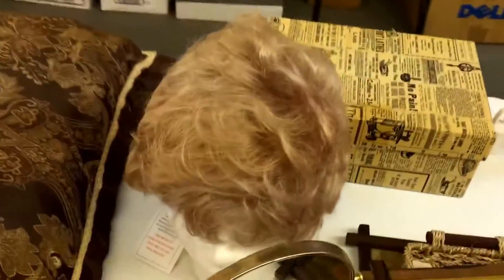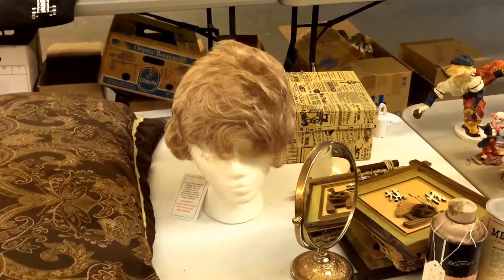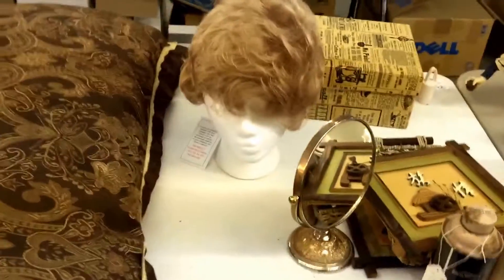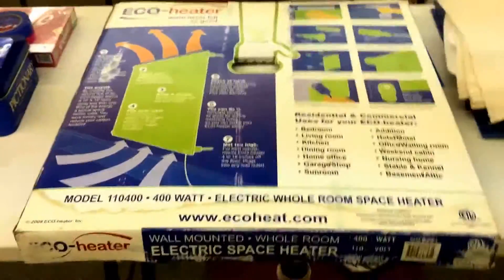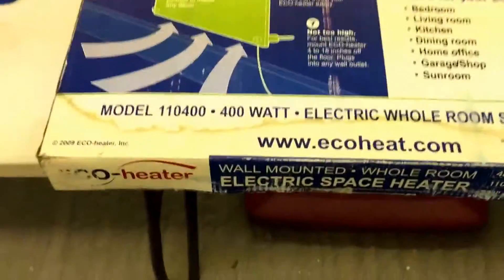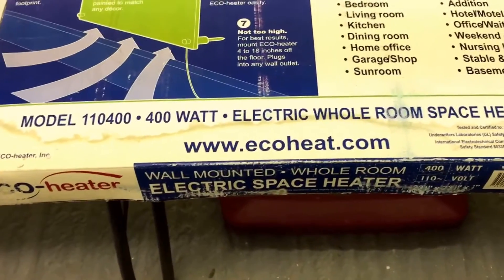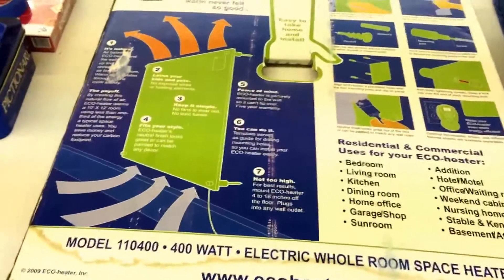Look at that - it's hiding. I think I might have to have a little bid on that because I ain't got no hair, I keep shaving it off. So that might look good on me, that syrup. Put the old syrup figure on my bonce. Eco Heater - 'Never felt so good,' tells me there in the box. Model 110, 400 watt electric whole room space heater. It's like freezing outside, so you'd better come down here and get that.